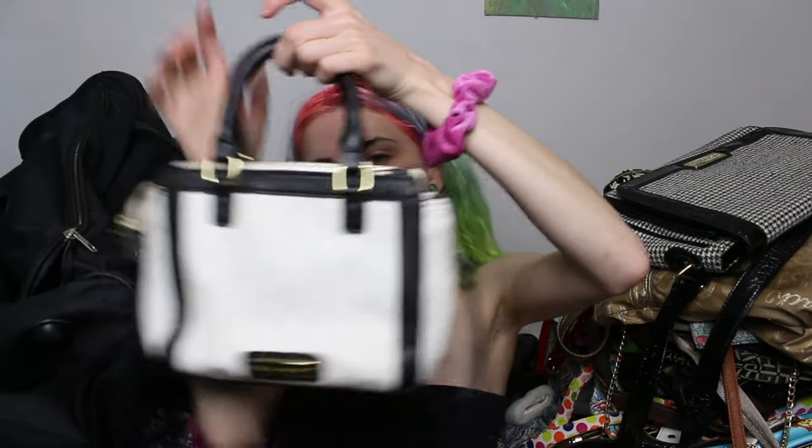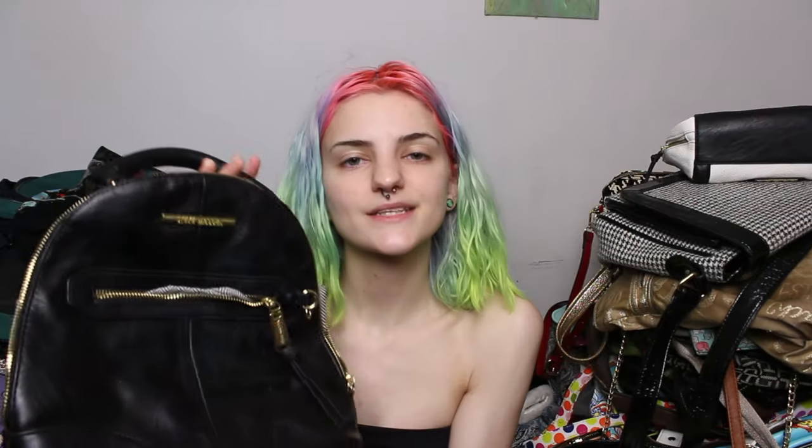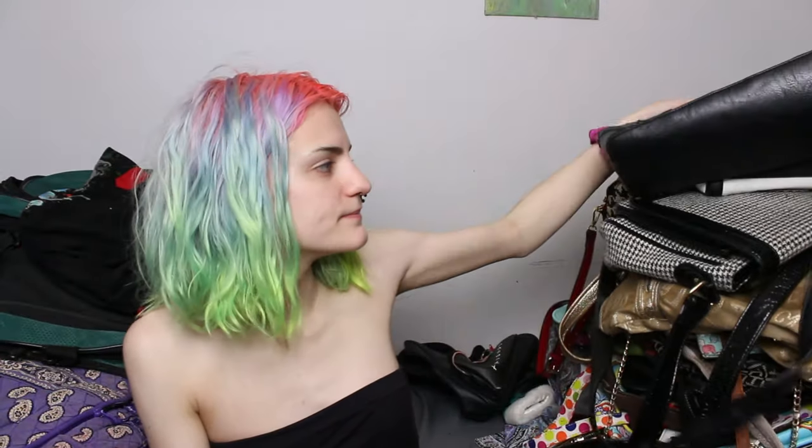This is a cute little Steve Madden bag — it's just black and white, so cute. This is another Steve Madden bag, the one I was recently carrying. This is going to be my iPad case for when I get an iPad; I've been using it to hold my pens. This is my Vera Bradley backpack — I'm going to sell her.